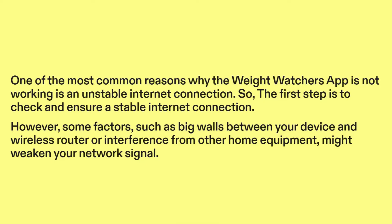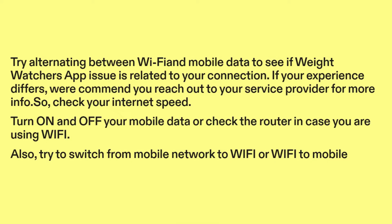Some factors, such as big walls between your device and wireless router or interference from other home equipment, might weaken your network signal. Try alternating between Wi-Fi and mobile data to see if the Weight Watchers app issue is related to your connection. If your experience differs, reach out to your service provider. Check your internet speed, turn on and off your mobile data, or check the router if you are using Wi-Fi. Also, try to switch from mobile network to Wi-Fi or Wi-Fi to mobile.